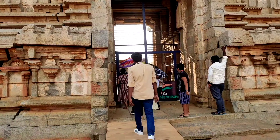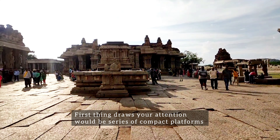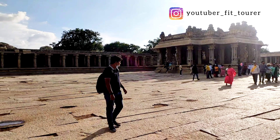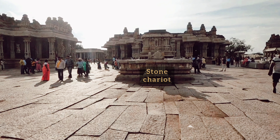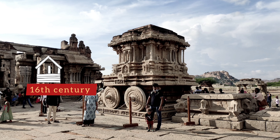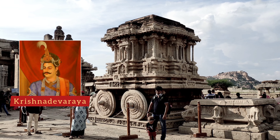On entering through the massive tower, the first thing that draws your attention is a series of compact platforms along the central axis of the campus. At the end of these platforms stands the stone chariot, built in the 16th century by the orders of King Krishnadevaraya of the Vijayanagara Empire.